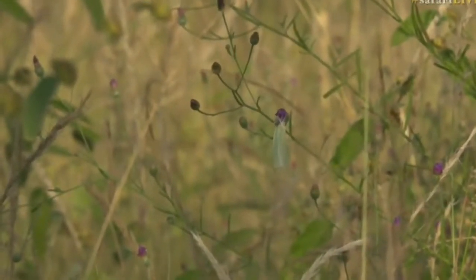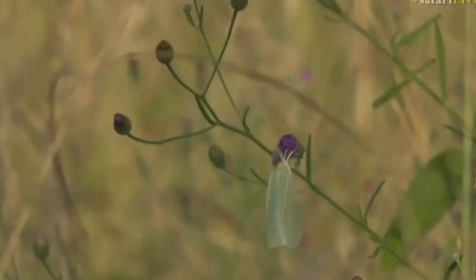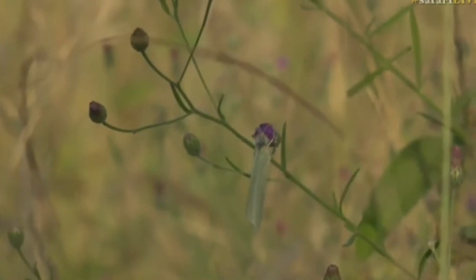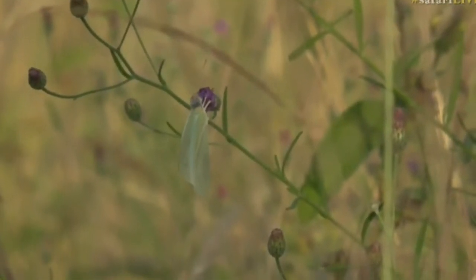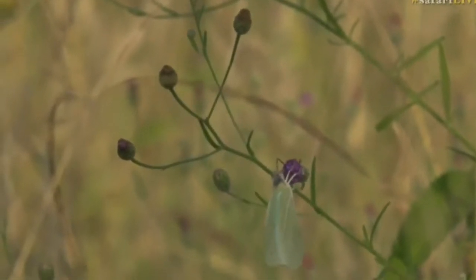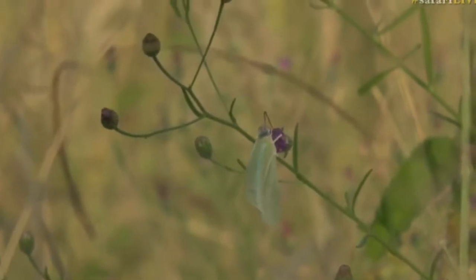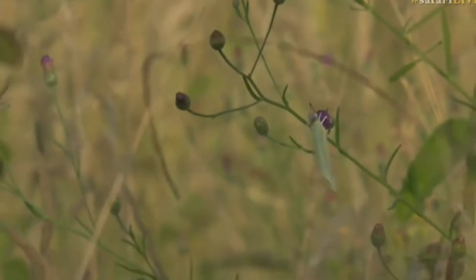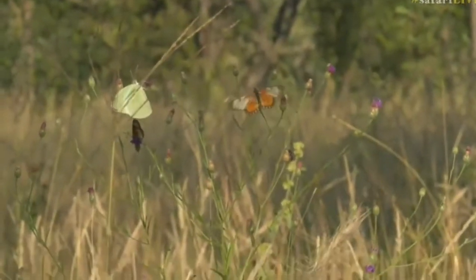We've got three species of butterfly here on foot with us. One is an African vagrant — I think that's the greenish one you're on. That one is eating from the plant known as Vernonia, and that Vernonia plant, which is a late-flowering plant, is also being fed upon by two Acrea species. One that looks like a garden Acrea — that's the orange one with the clear forewing.